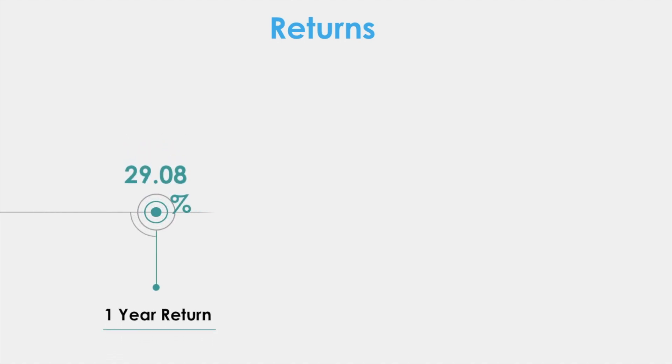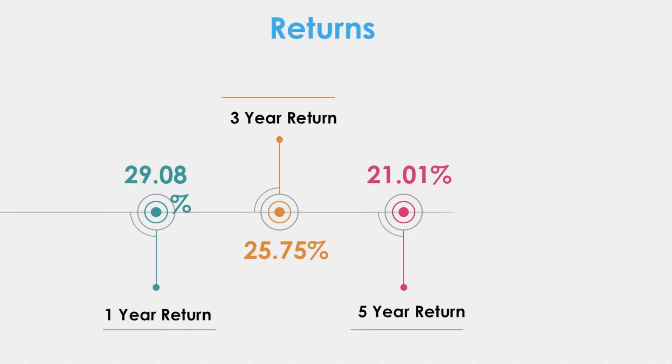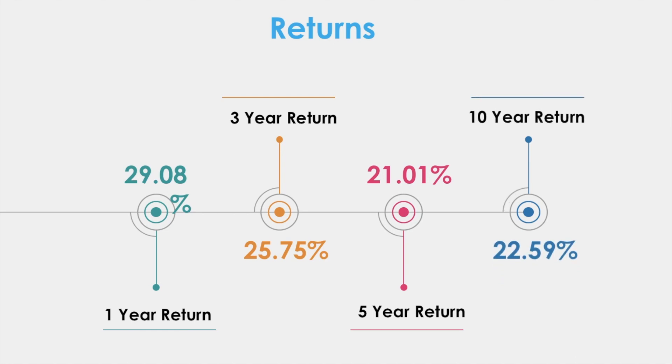Let's look into the returns given by the stock over 10 years. For one year it has given a return of 29%, for three years 25%, for five years 21%, and for ten years 22%. As you can see, it has given a very decent return.